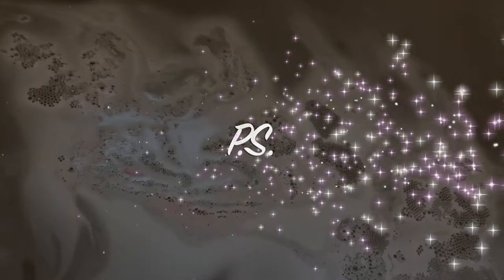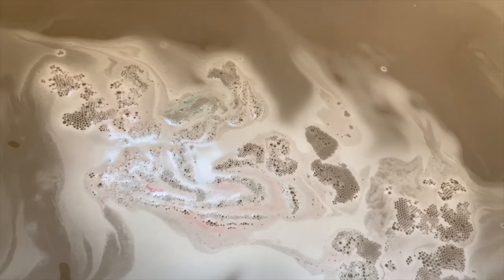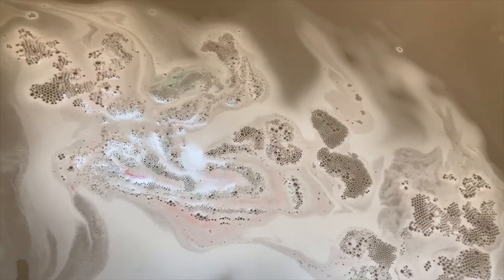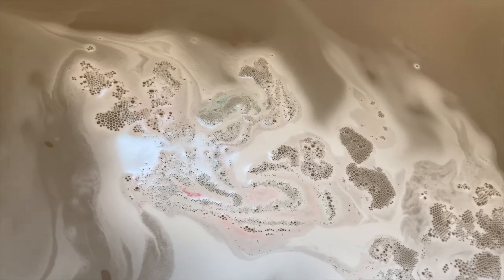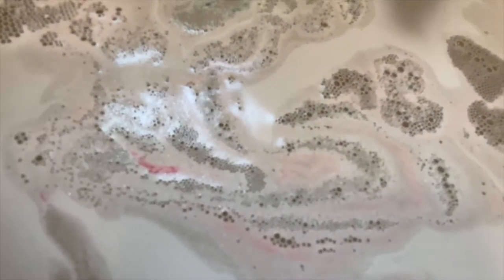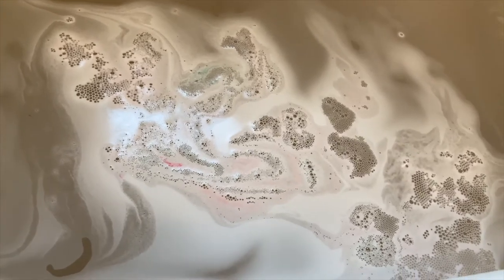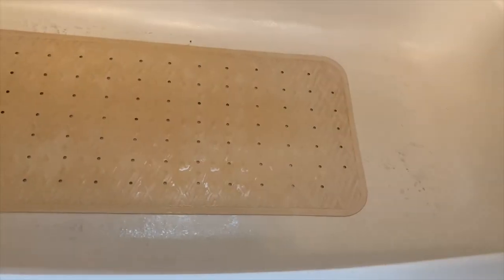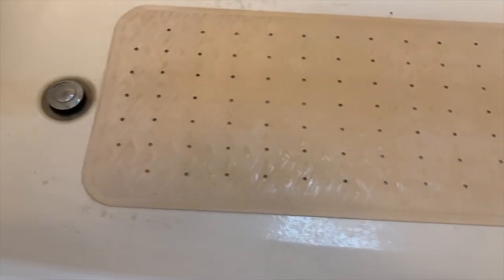So this is how my water looks after the bath bomb dissolves. Maybe it was a bad batch, but there's not much color — it kind of looks grayish, light black. There's a little bit of color on top, a little bit of pink and a little bit of blue, but other than that it doesn't look very exciting. I drained the water and as you can see it looks like they used black glitter or some sort of dark glitter — you can see it left on the bottom of my tub.